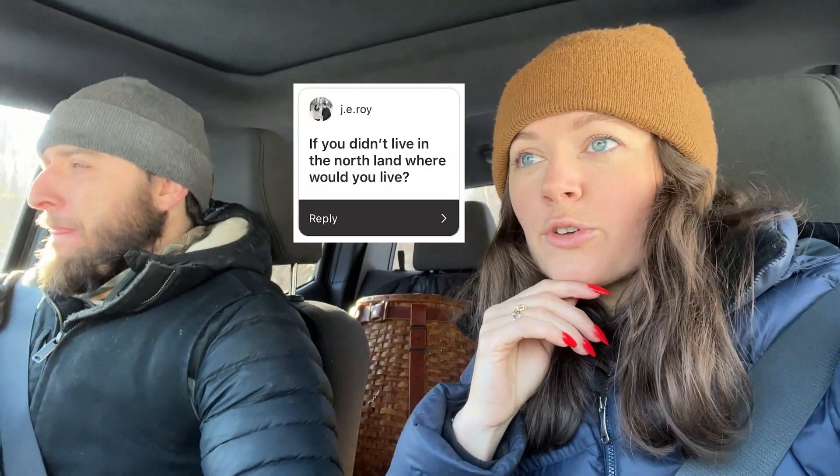Last question: if you didn't live in the Northland, where would you live? That's a really tough question because this is the place for me — clearly, we're building a house here. I've lived in Alabama, Florida, Wisconsin, and Pennsylvania. Stride, what about you? I'm kind of a winter person — I like winter sports like ice fishing and skiing. If I could choose a place that allows me to do those things, whether Maine or somewhere out west like Utah or Colorado, I could do those too, but I think Minnesota's really good.